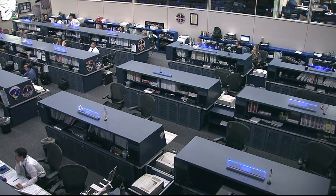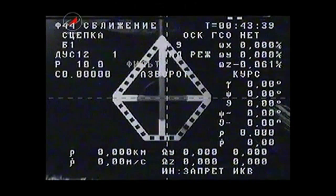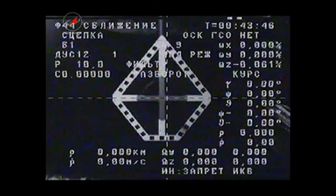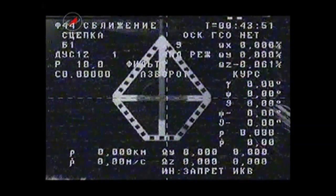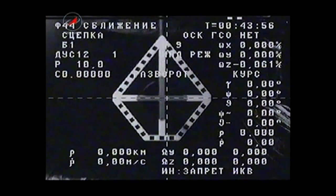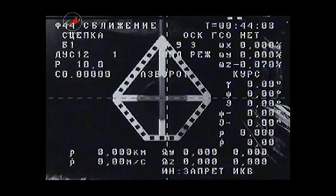Here in mission control, the undocking command has been reported. The mechanism on the Progress 55 has been powered up. We're now getting a look from the external camera from the Progress, looking directly at the undocking port there on the Pirs docking compartment of the Zvezda service module as we pass over a Russian ground station. We have sent the command to open the hooks of the Progress docking.